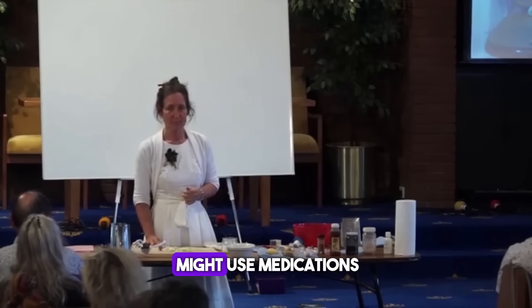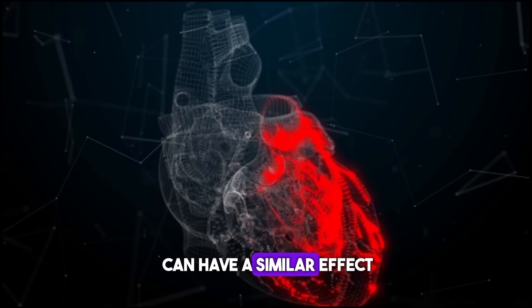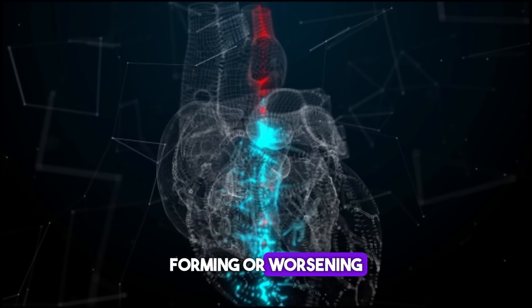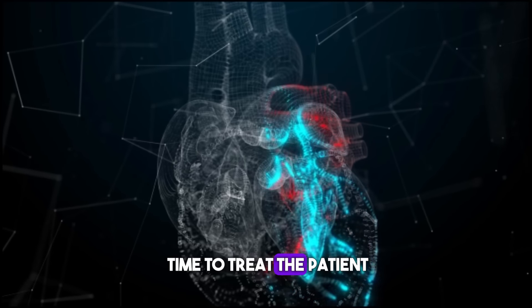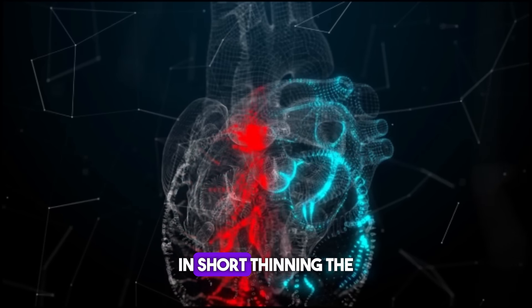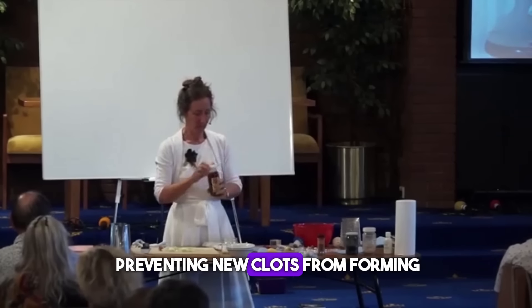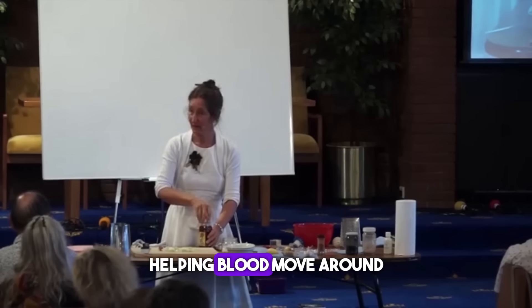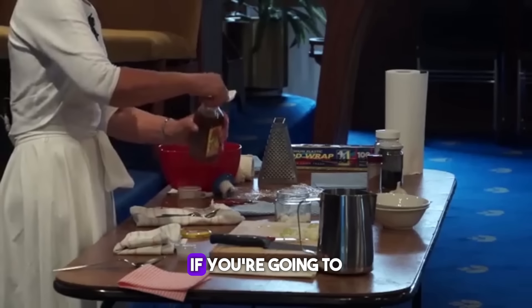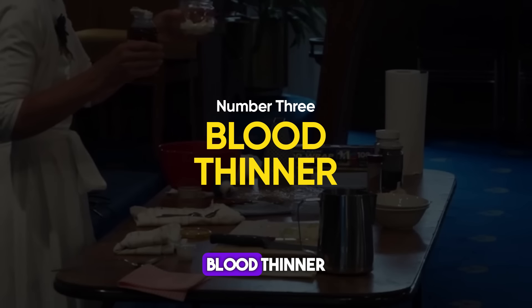In some cases, people might use medications like aspirin as a blood thinner, or natural remedies that can have a similar effect. This can help reduce the chances of a dangerous clot forming or worsening, giving doctors more time to treat the patient and restore full blood flow. In short, thinning the blood during a heart attack helps by preventing new clots from forming and helping blood move around the blockage. So cayenne pepper should be the go-to — which leads us to benefit three: blood thinner.